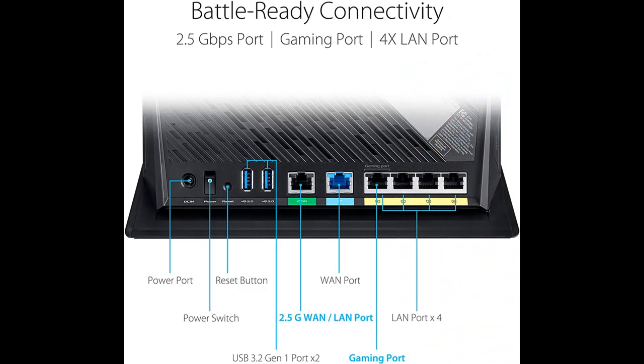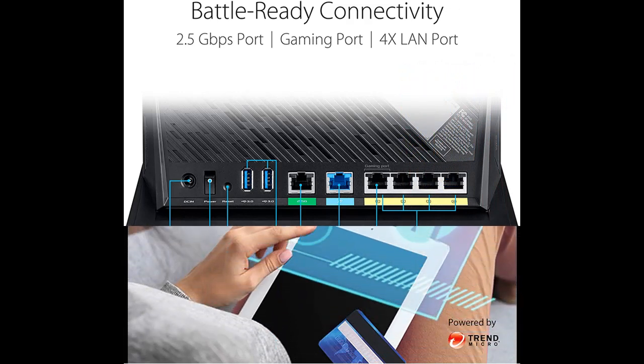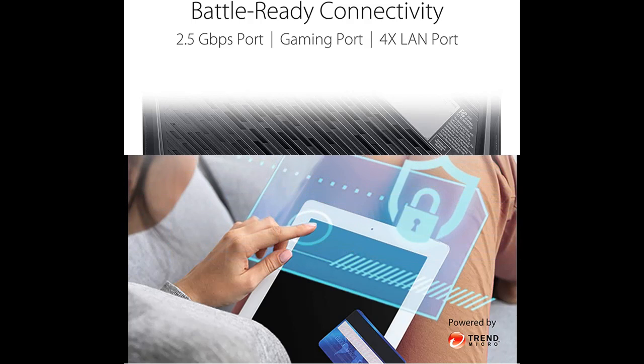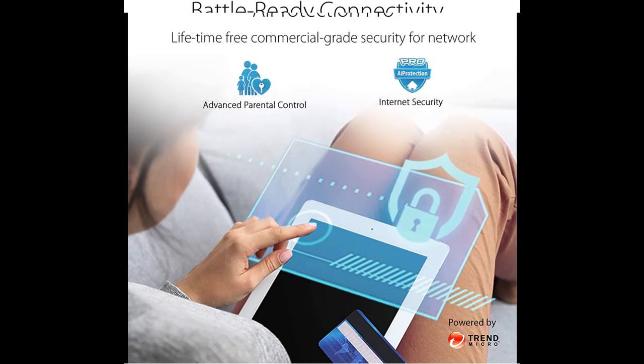The RTAX86U is designed to break down all the barriers that can slow down your gaming. It supports up to a 2GB internet connection, so you can unlock the full potential of high-speed networking for both wired and Wi-Fi connections.